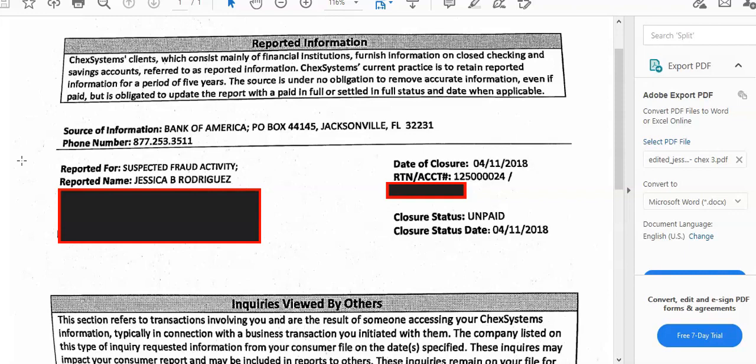We're back here with Jessica — we did hers before with the EWS removal, and I'll make sure I put the link to that video so you can see her EWS removal. You can see right here she came to us with Bank of America on her ChexSystems — Bank of America, suspected fraud activity — and we went to work and sent letters for her. This is the result.